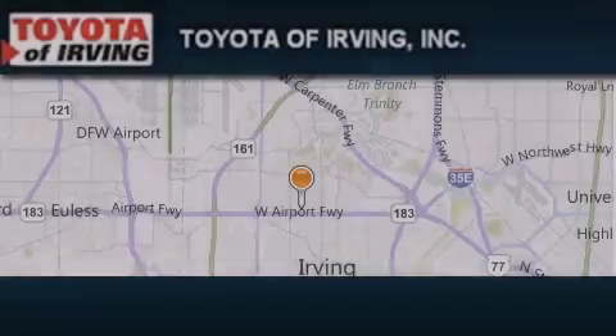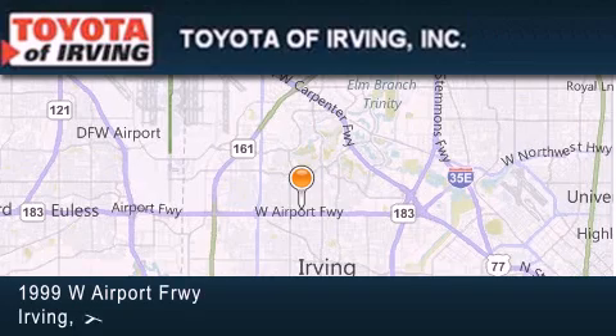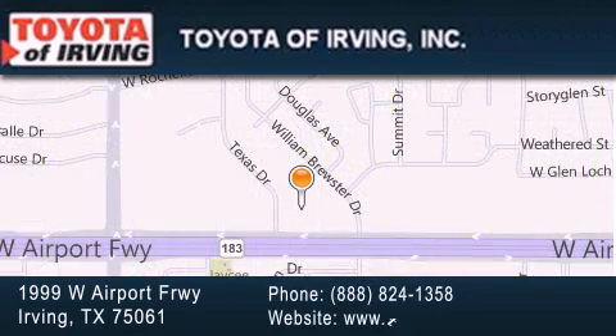Toyota of Irving is located at 1999 West Airport Freeway in Irving. Our goal is to exceed all of your expectations to ensure that you'll return for future visits.